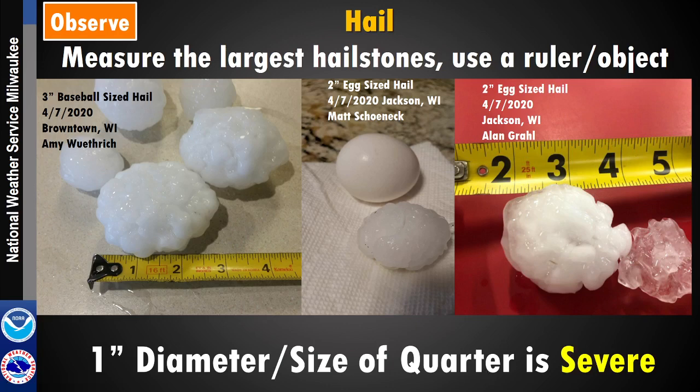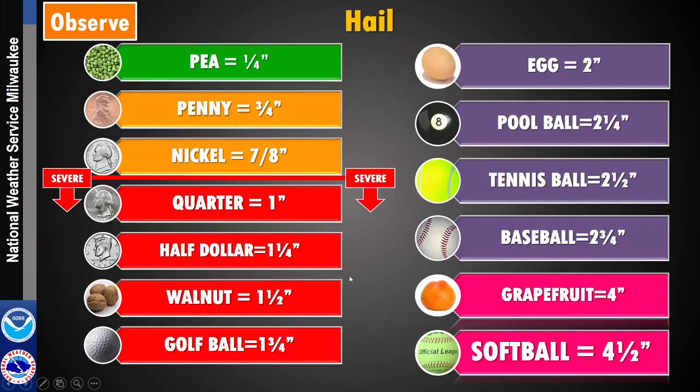Hail is pretty easy to observe. Grab the biggest hailstones and use a ruler to measure the diameter — the longest distance from one edge to the other. From last year's April 7th event, you can see quite a few hailstones, including some big ones near Browntown: three-inch, or baseball-sized hail, and two-inch near Jackson, about the size of an aggie marble. Anything bigger than a quarter — one inch in diameter — is what we consider severe. If you don't have a ruler, compare it to a quarter, golf ball, or baseball to gauge the size.